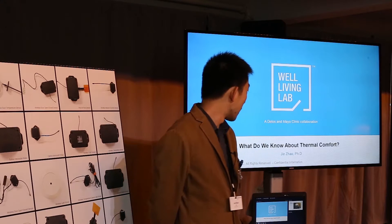Good morning everyone. My name is Jay Zou. I'm a director of Delos Labs and a member of the Well Living Lab. We're talking about thermal comfort today.